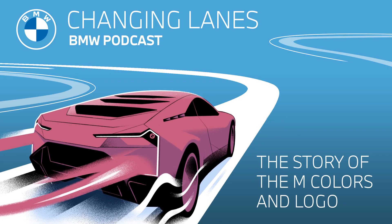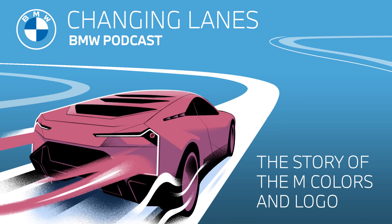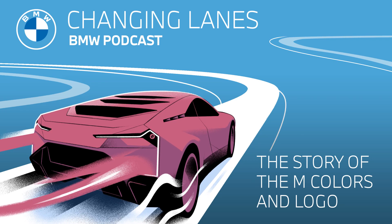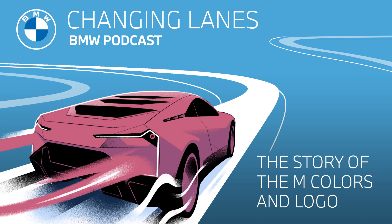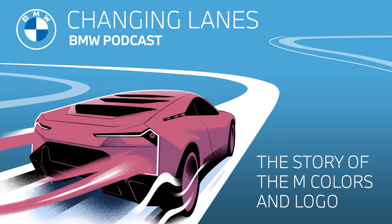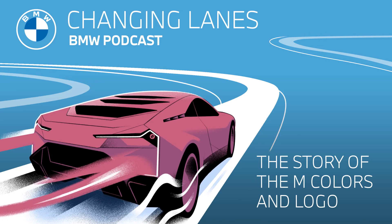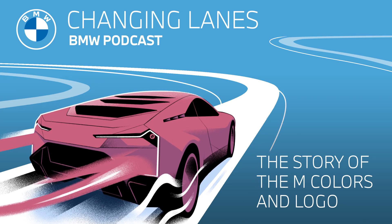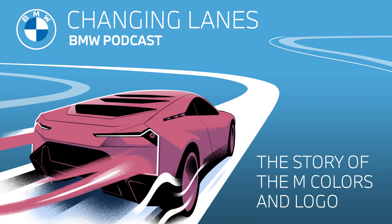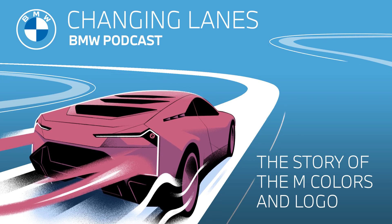And now it's not only car enthusiasts who recognize what the BMW M logo represents — BMW's sportiest model — but it's also our lovely podcast listeners who can recognize it as well. And there you have it: the story of the M colors and logo. I'm sure the next time you see it, you'll have a deeper understanding and appreciation of where it all comes from. That brings us to the end of this week's episode of Changing Lanes. If you enjoyed this episode, please make sure to subscribe to our podcast for future episodes, and to dive deeper into all things BMW, head over to bmw.com. I'm Jonathan. And I'm Sarah. This has been Changing Lanes — thanks for listening.